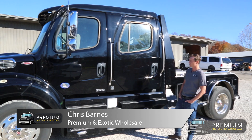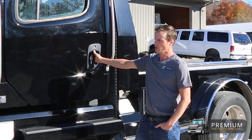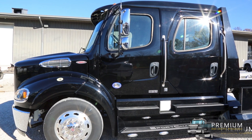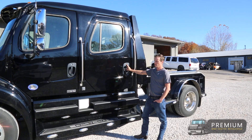I'm Chris here from Premium and Exotic Wholesale. Right here we have a 2020 Freightliner Sport Chassis, the M2112 model, comes in factory black from Freightliner. It's got the Detroit Diesel 13 motor in it, which boasts 525 horsepower and 1850 foot-pounds of torque.